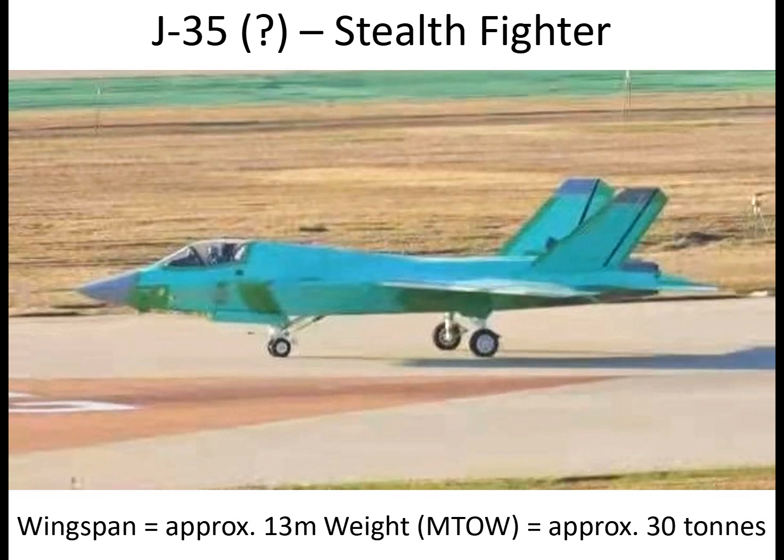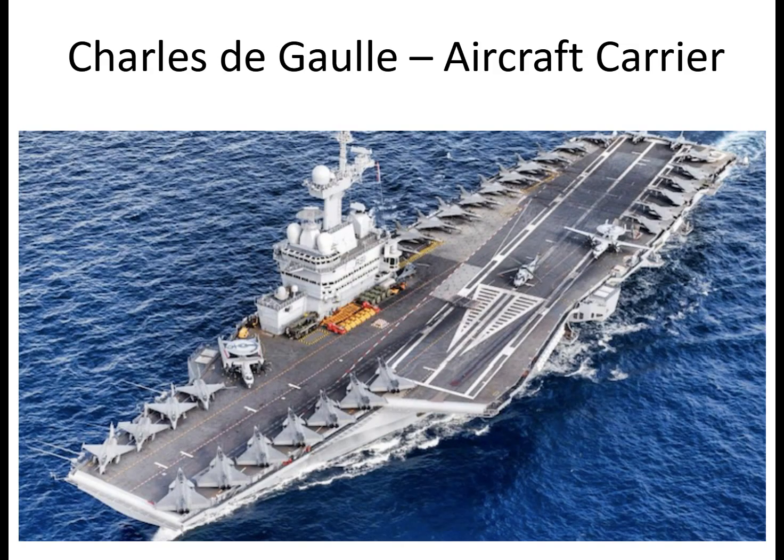Why not build small aircraft carriers? They would have MCATs and helicopters for troop assault, but there'd be no dock, and it would most likely cost more and offer more limited operational flexibility. Here we have the Charles de Gaulle as an example of a small aircraft carrier.